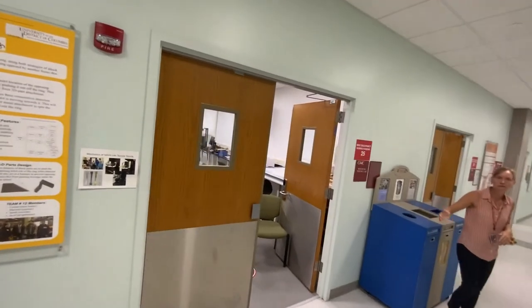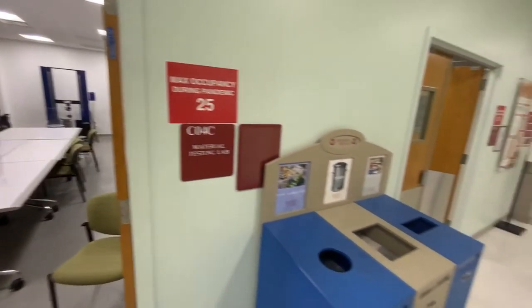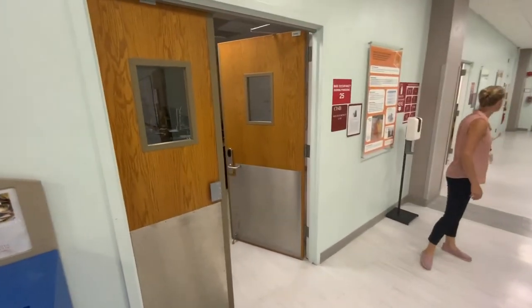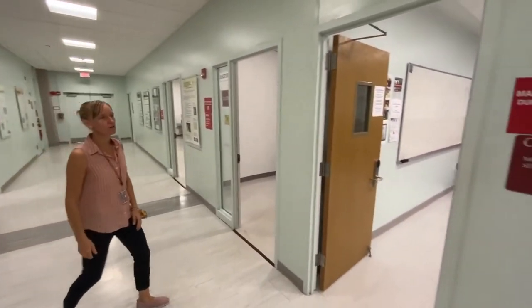This is the mechanical testing laboratory. And we have our mechatronics and robotics lab, as well as the controls and measurements laboratory over here.